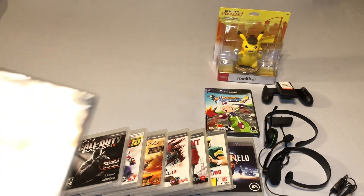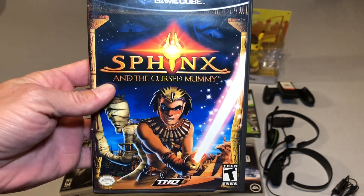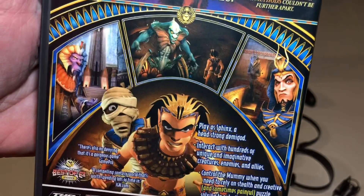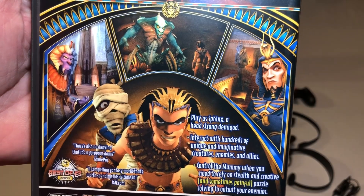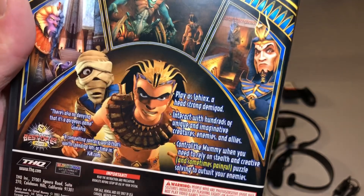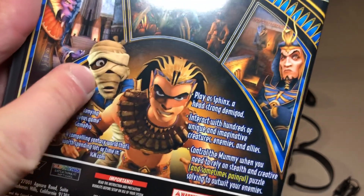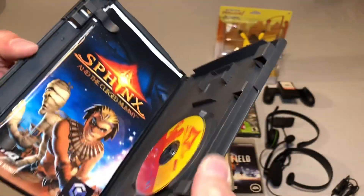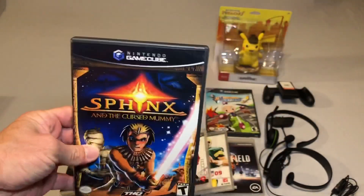I also picked up Sphinx and the Cursed Mummy. I've heard this is a fun game — not a particularly great game, but a fun game nonetheless — and I got this for a good price so I had to pick it up. I have not played this myself, but I believe it's a 3D platforming type game where you play as Sphinx and can also control the Cursed Mummy. I got a complete copy in really nice shape, so happy to add that.